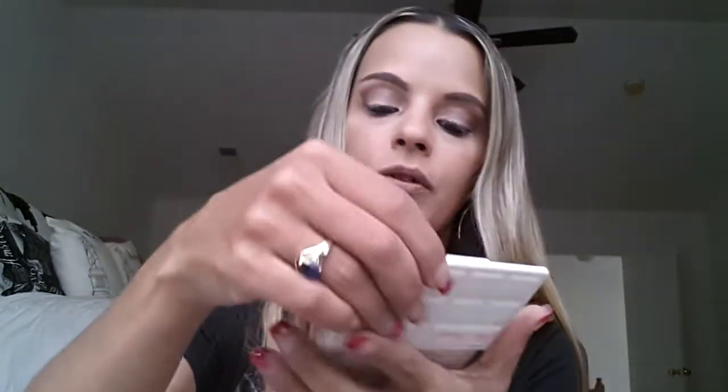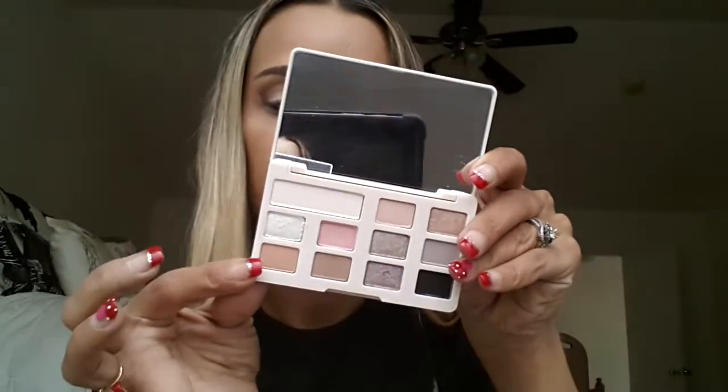Then we have Indulge — that is stunning. For $26, you can't beat that. And one more in that row, which is called Guilt-Free, and it's a matte. There are six mattes and five shimmers total in this palette.